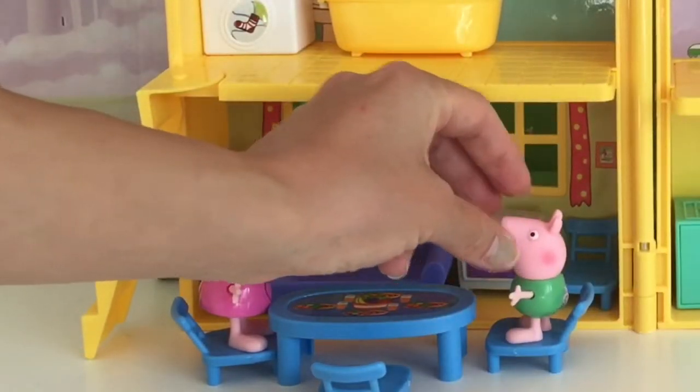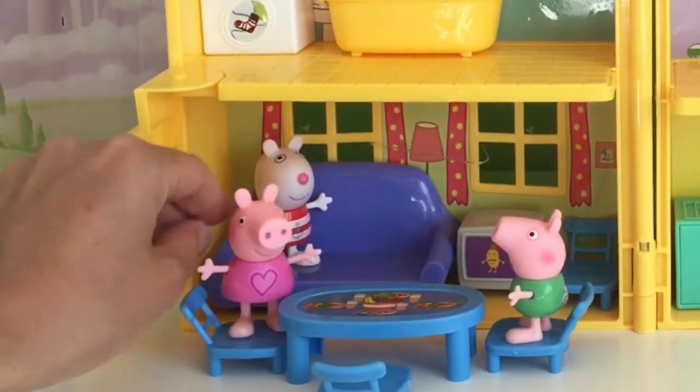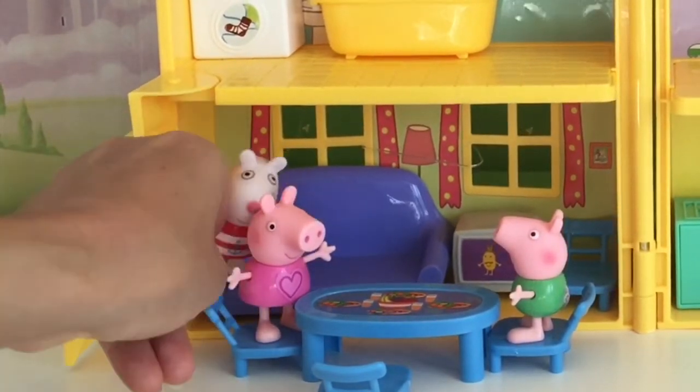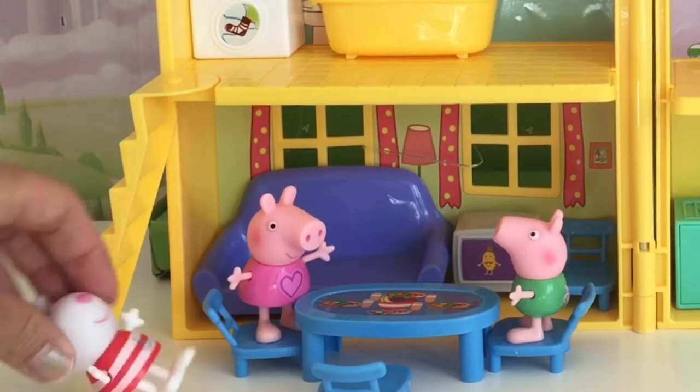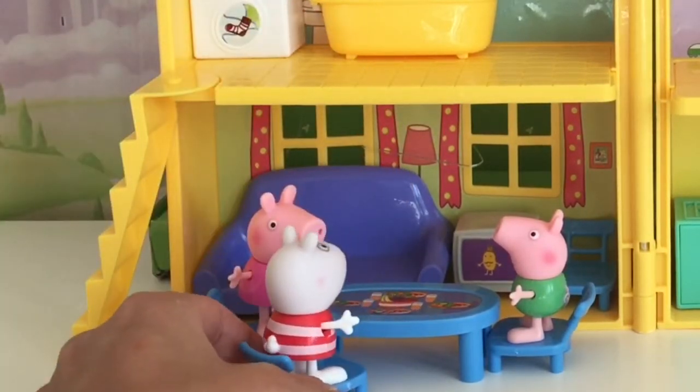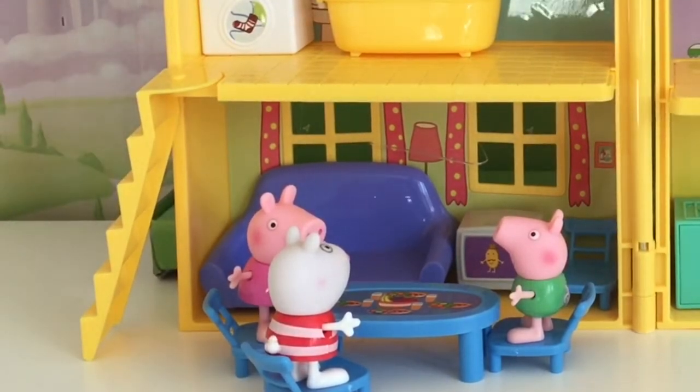Let's see — we're going to have them sit. Oh wow, this is so cool! There's food on the table. And then maybe Suzy can sit right here. Yay! And they can all enjoy a meal together. Isn't that cute?